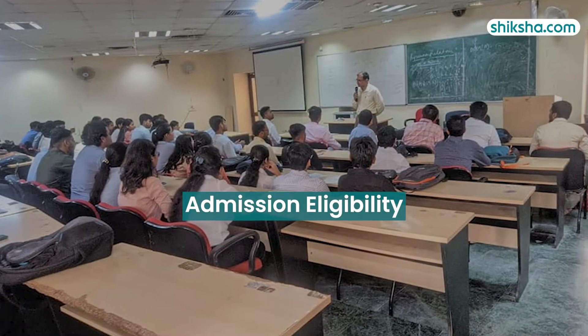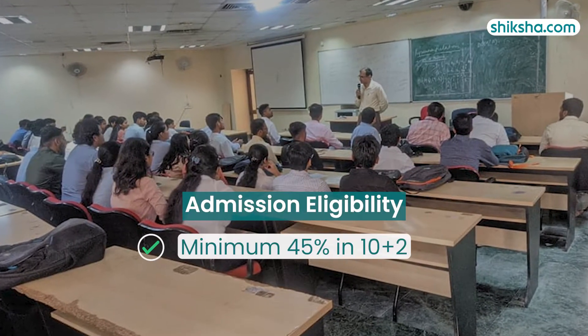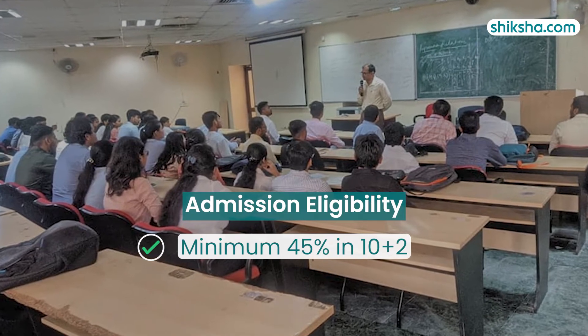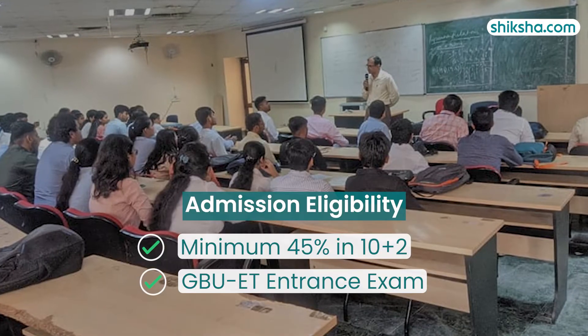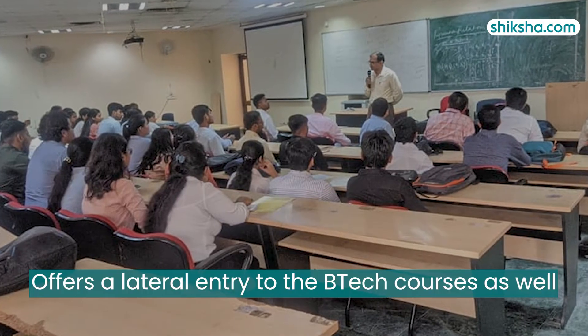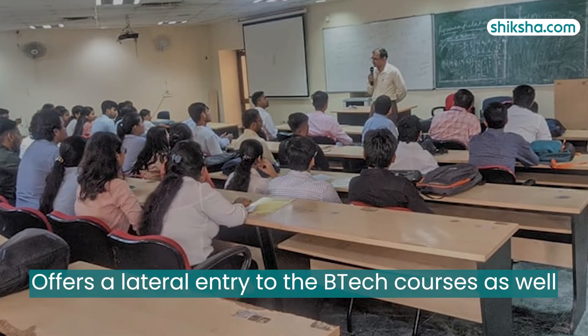Speaking of admissions, aspiring candidates must have passed Class 12 with Physics and Mathematics, securing at least 45% aggregate. They must also clear the GBU-ET Entrance Test. The university also offers lateral entry to B.Tech courses.